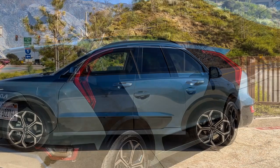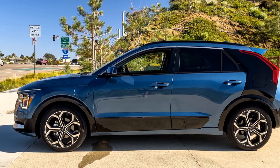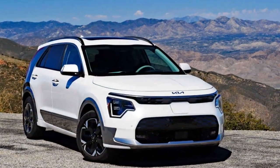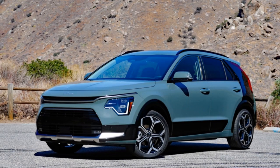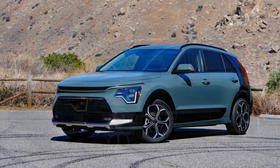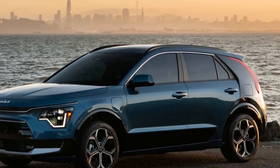The Niro PHEV arrived with its break-in miles completed, so we were able to jump right into testing. Our initial results include a 7.5-second run to 60 mph and a quarter-mile pass of 15.8 seconds at 89 mph. That proved quicker than a 2023 Niro Hybrid we tested, which needed 8.9 seconds to reach 60 and ran the quarter-mile in 16.9 seconds at 82 mph.